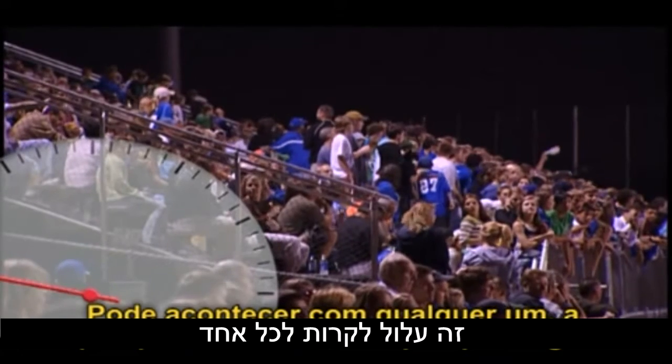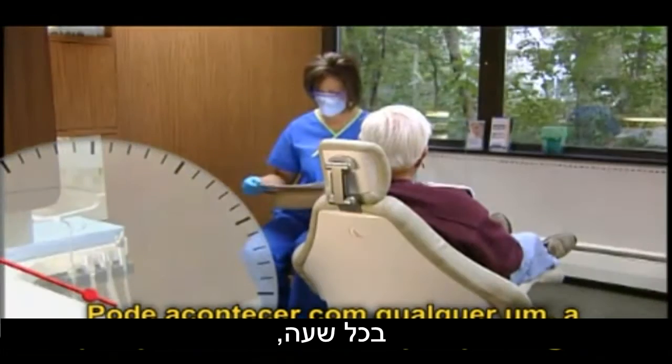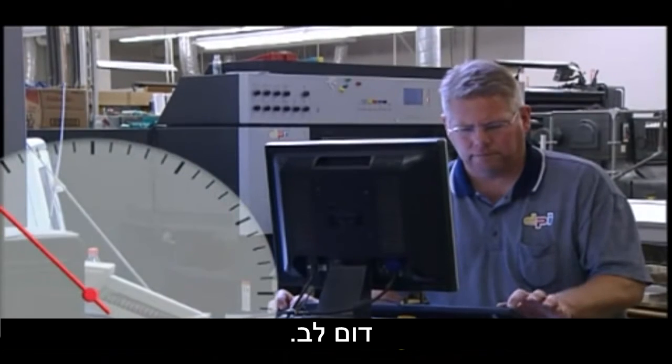Sudden cardiac arrest can happen to anyone, anytime, anywhere. When it strikes, every second counts. Each minute of delay in delivering CPR and a defibrillation shock reduces the chances of survival by 10 percent.